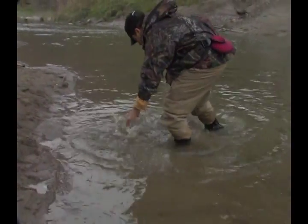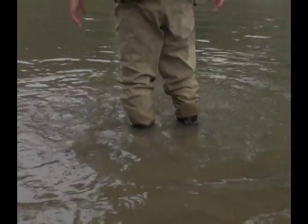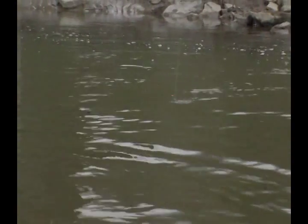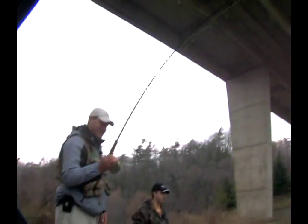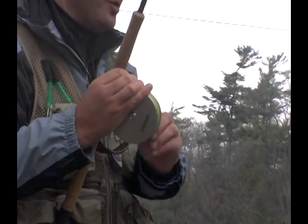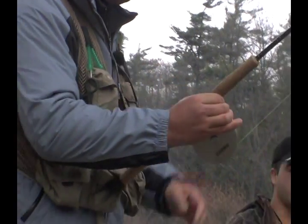Beautiful fish — still wants to go! It's fun fighting them on these centerpin reels. Just you and the fish — no drag. Just using your hand to control the reel. It's definitely a good thing to get into.